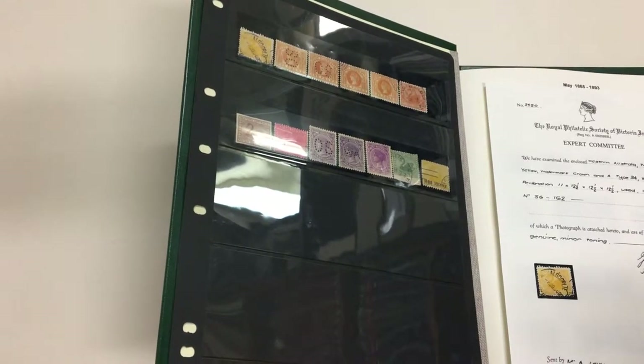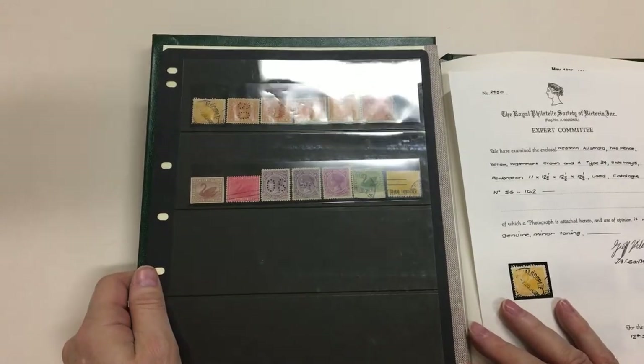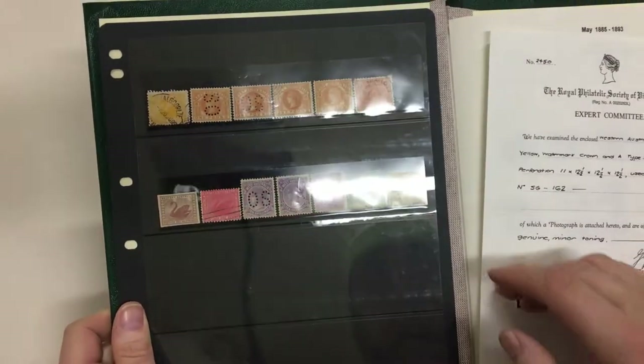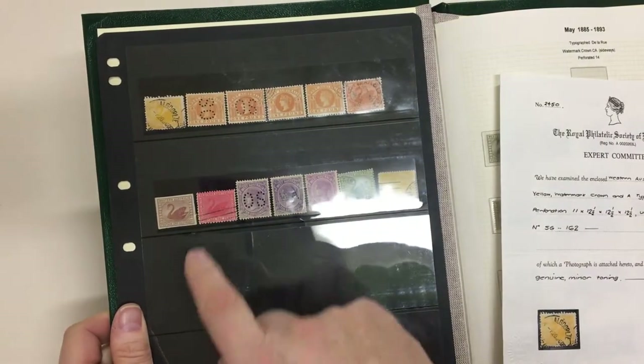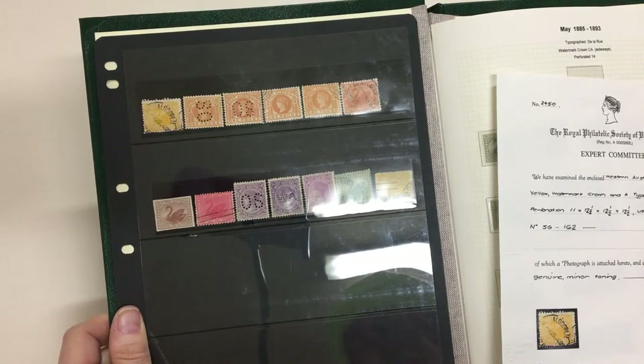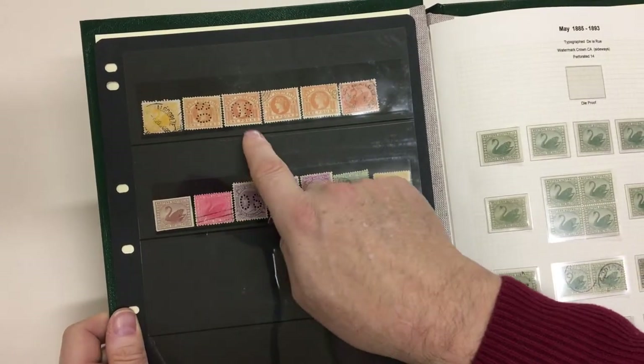Abacus auction sale 236, video file for lot 823 — a very well developed collection of Western Australia, ex-Chartwell. You've got the mixed or irregular compound perf tuppence there, and there's the certificate for it. OS sideways.